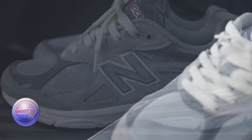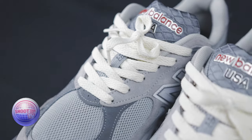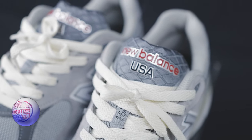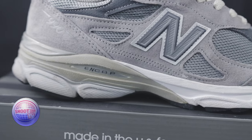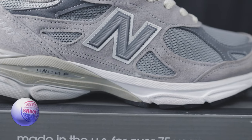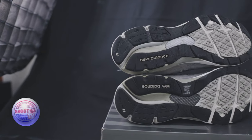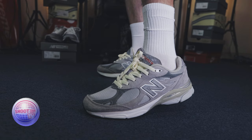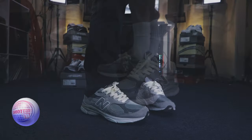I really like the quilted tongue with 'New Balance' in red and 'USA' in black — it's very cool. It stands out compared to the other versions. You have that ENCAP technology and that chunky midsole that just stands out and provides comfort at the same time. To me, this is everything you can ask for in a sneaker — it's comfortable, it's stylish, it's cozy, and the colorway just goes with anything. You can pretty much wear the shoe with anything and it won't look bad.